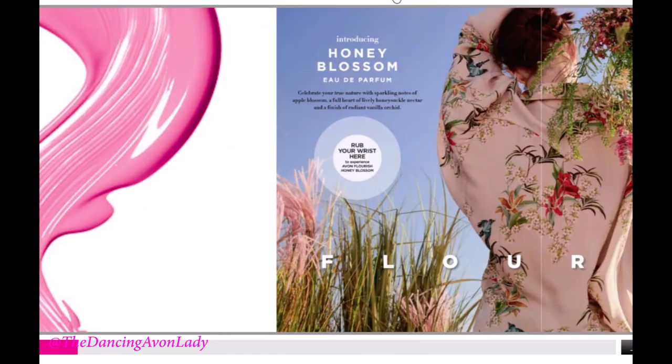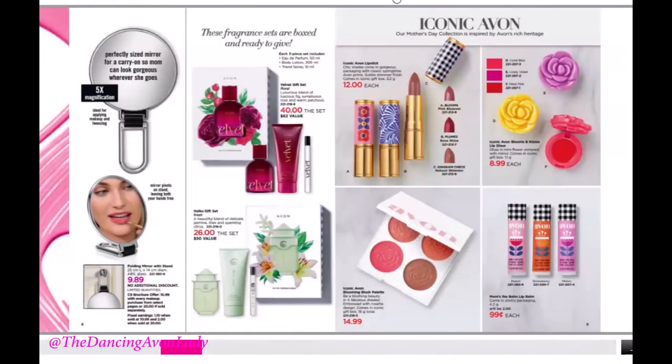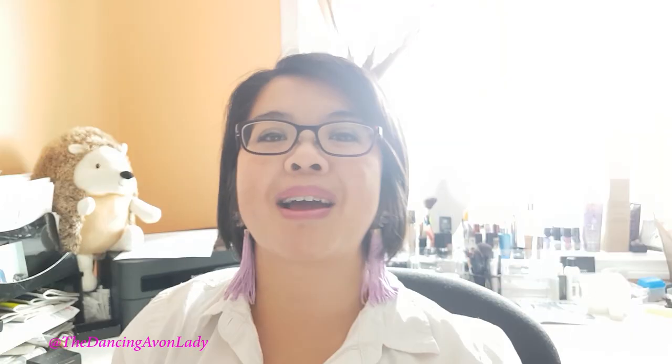And that's it — that is the end of Campaign 9 What's New. I hope you found some useful information. If you haven't yet, get yourself a bottle of the Honey Blossom — it's so refreshing. Thank you so much for watching! If you enjoyed this video, give me a big thumbs up. If you're new to my channel, click that subscribe button so you never miss a notification. If you're interested in becoming a representative to benefit from these amazing deals, click my link down below. Until next time!